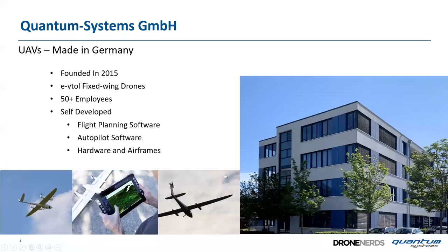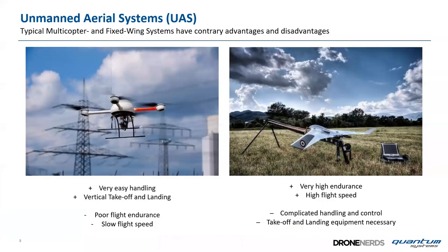Quantum Systems was founded in 2015 in Germany. We mainly build VTOL fixed-wing drones and are growing rapidly — around 50 employees right now. We self-develop flight planning software, autopilot software, hardware, and various airframes.